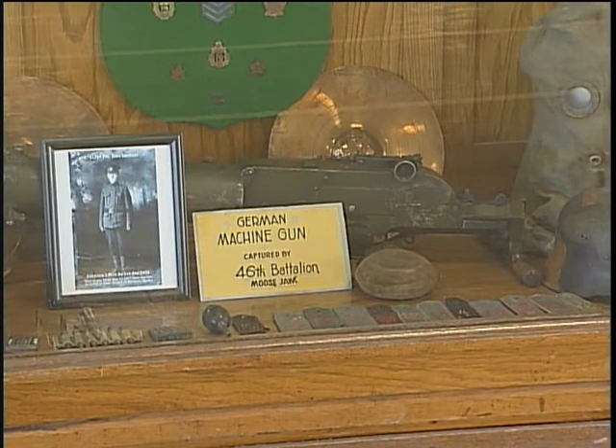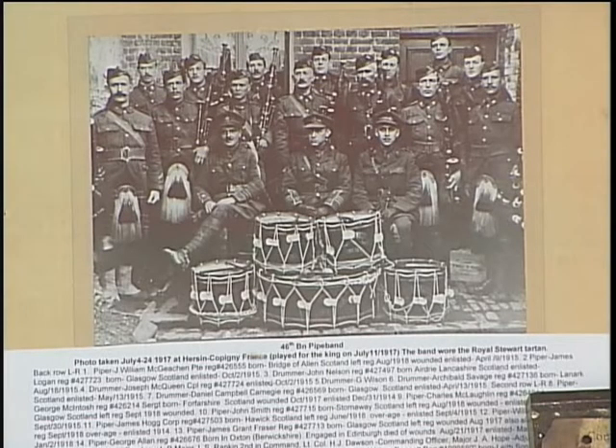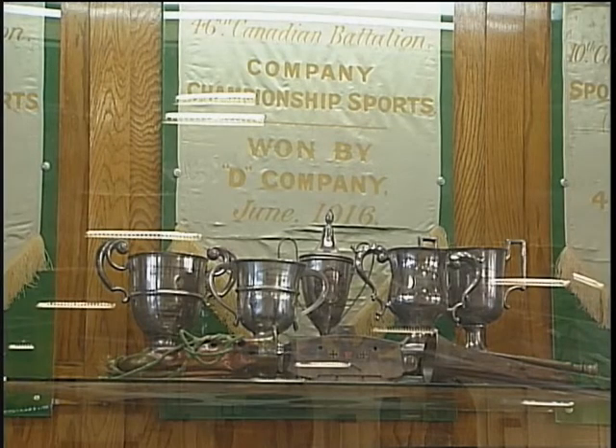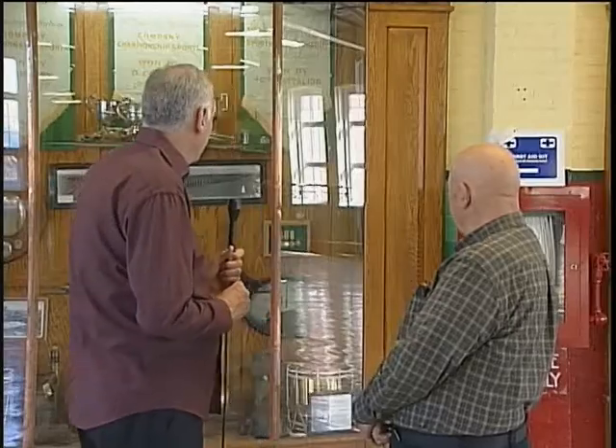There's a captured German machine gun in there. The 46th Battalion had a drum and bugle band and also a pipe band, and there's a picture of their pipe band and a couple of the drums they used. There's also some sports memorabilia that they won over there — they had a track and field meet during the war, and they won. It was a way of rest and rehabilitation between when they were out of the line.